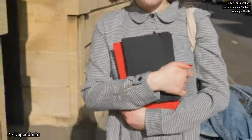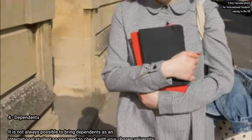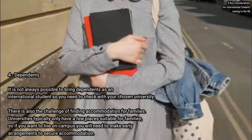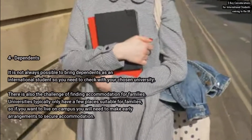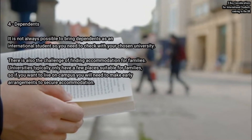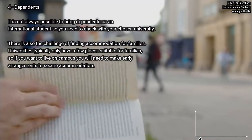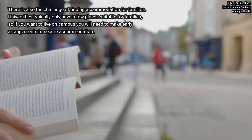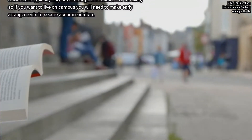It is not always possible to bring dependents as an international student, so you need to check with your chosen university. There is also the challenge of finding accommodation for your family. Universities typically only have a few places suitable for families, so if you want to live on campus you will need to make early arrangements to secure accommodation.